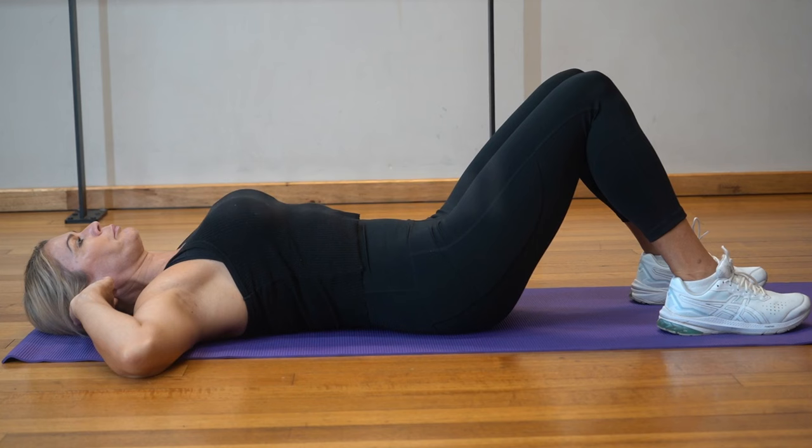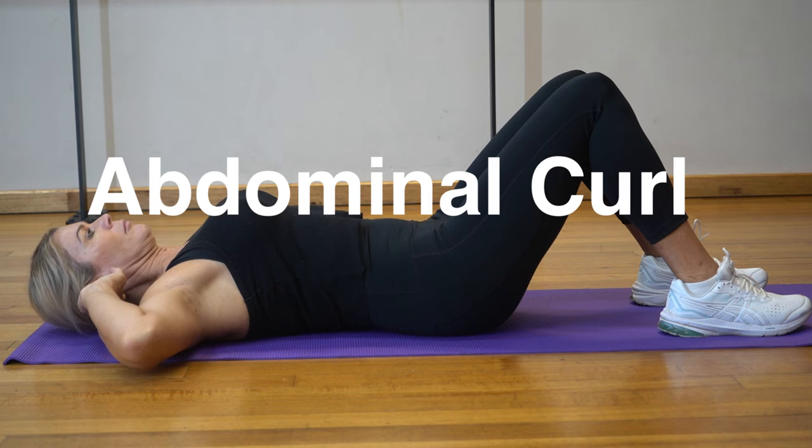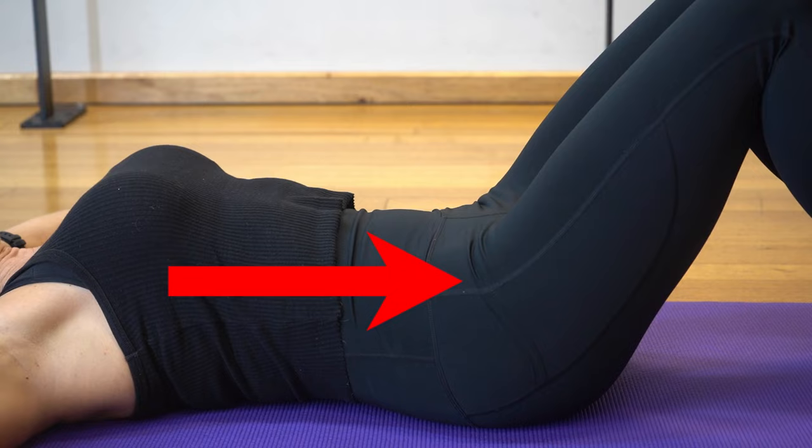The second exercise is the abdominal curl or abdominal crunch. You'll see this done in many different forms — legs raised, hands behind the head, as you can see here. It's an exercise for the rectus abdominis, or six-pack muscles. Incidentally, these exercises will never flatten your stomach if that's the reason you're doing them. What research has actually found is that in women with weak pelvic floor muscles, doing this exercise by contracting the upper abdominal muscles forces pressure downwards on the pelvic floor.